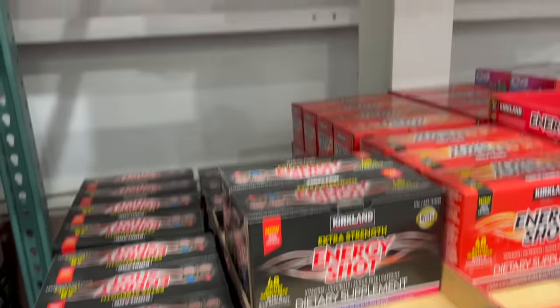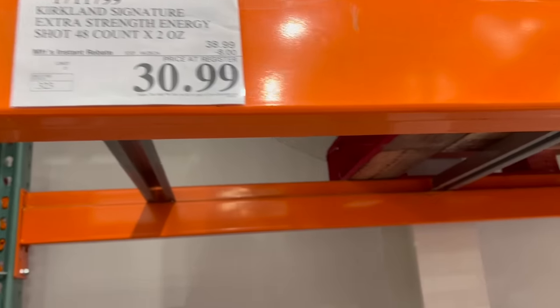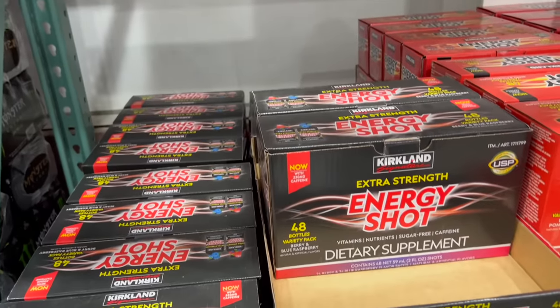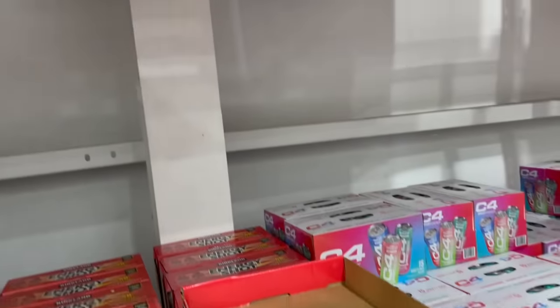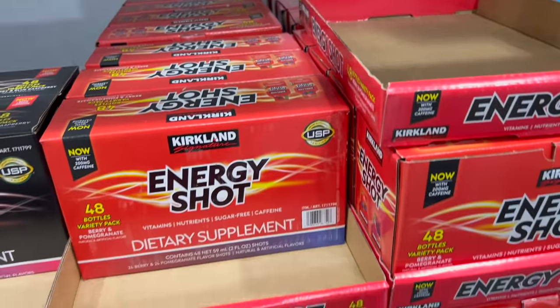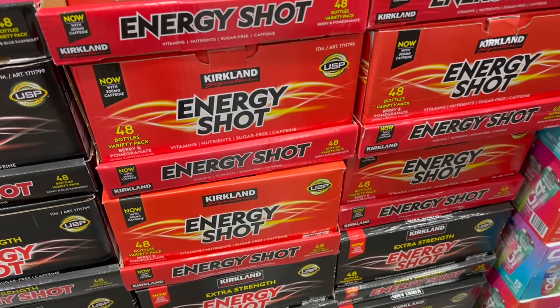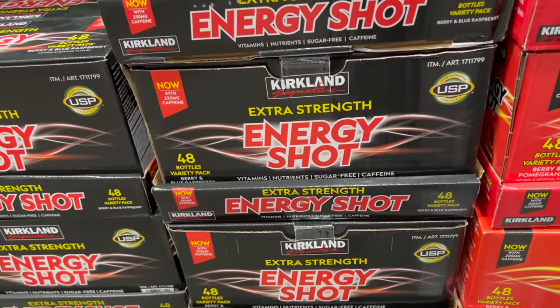This sale is actually good through April 28th — it's the Kirkland Signature energy shots. The extra strength is $8 off down to $30.99; you get 48 energy shots in that box. The regular energy shot is $8 off down to $26.99. The extra strength gives you 230 milligrams of caffeine, and the regular gives you 200 milligrams of caffeine.